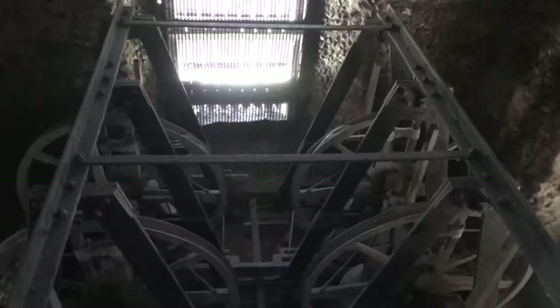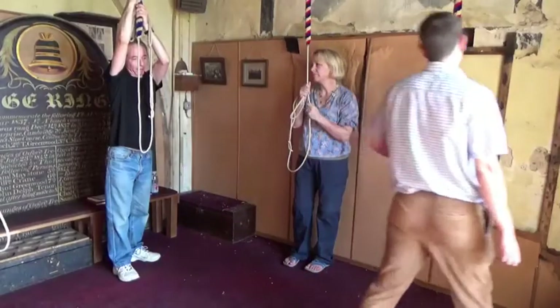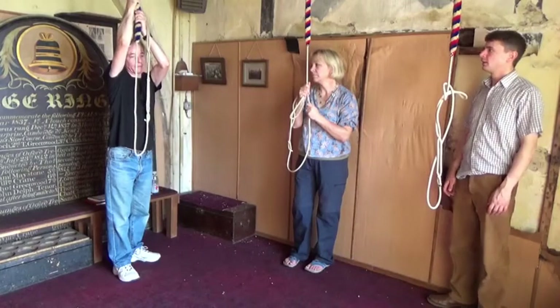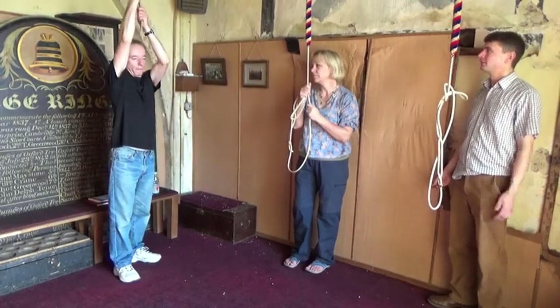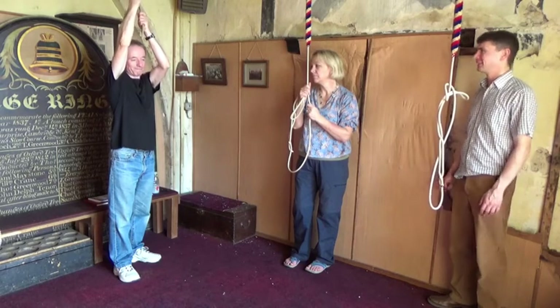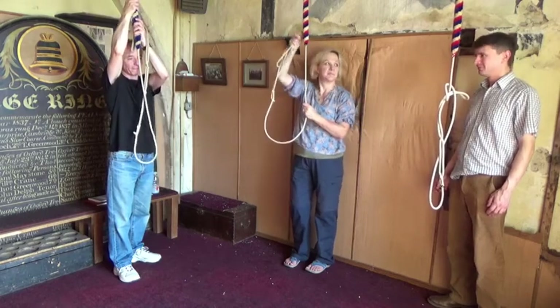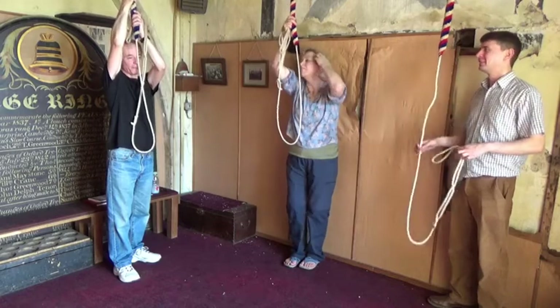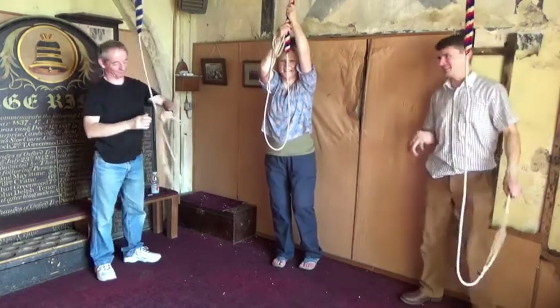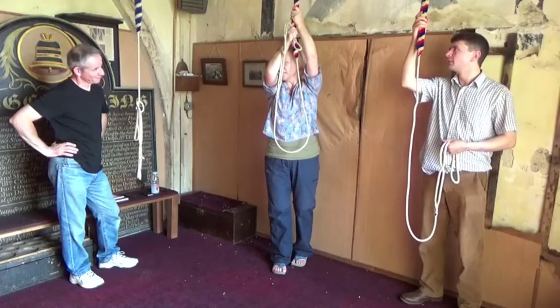To ensure we get all the material we need, we must record at least two clean strikes of each bell — one at hand stroke, and one at back stroke. There are subtle differences in sound on each stroke. Setting the bell on each stroke can often be very challenging. Care must be taken to avoid bumping the stay, which keeps the bell upright, but causes an unwanted clattering noise as it makes contact with the slider.